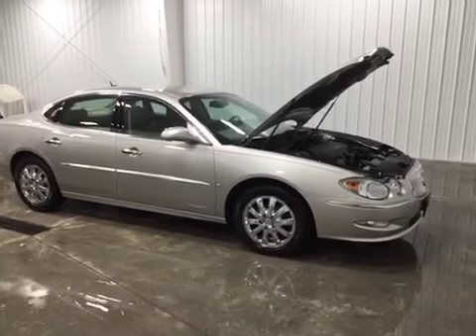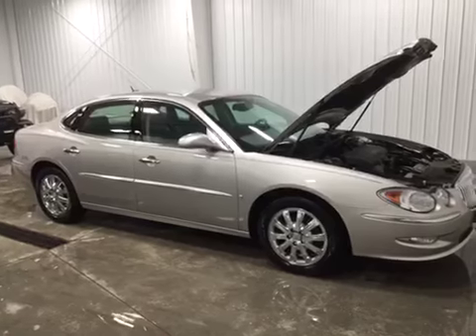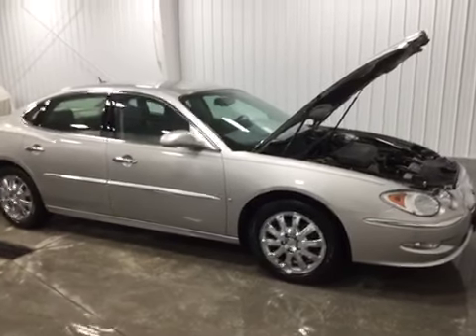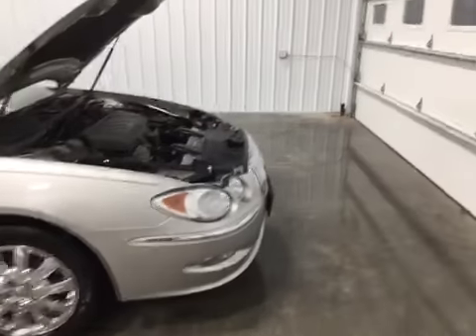Hello and welcome to Midtown Auto Center. My name is Justin. Today I'd like to thank you for taking a look at our 2008 Buick LaCrosse CXL with only 56,000 original miles. This does have a clean CarFax, so no flood damage or frame damage on this vehicle whatsoever.